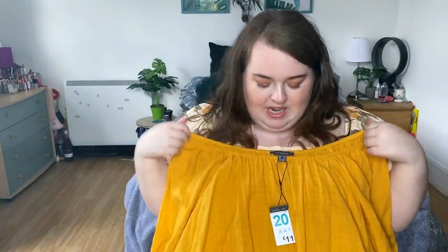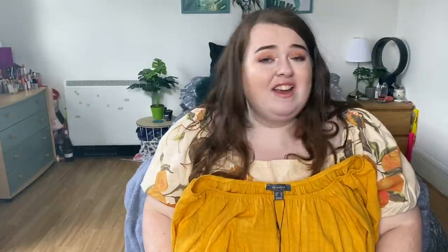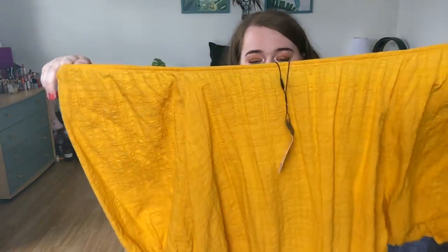Last thing is this little off-the-shoulder bardot top and I just loved the yellow — I thought the colour was super summery and super pretty. The sleeves are really big and the top is quite oversized. This was £11 though, which I thought was quite a lot for Primark. I got this in a size 20. I try to always go for a 20 — if it's an 18 I just don't bother, especially when I can't try it on in store. I thought it would look really cute with shorts or black jeans!